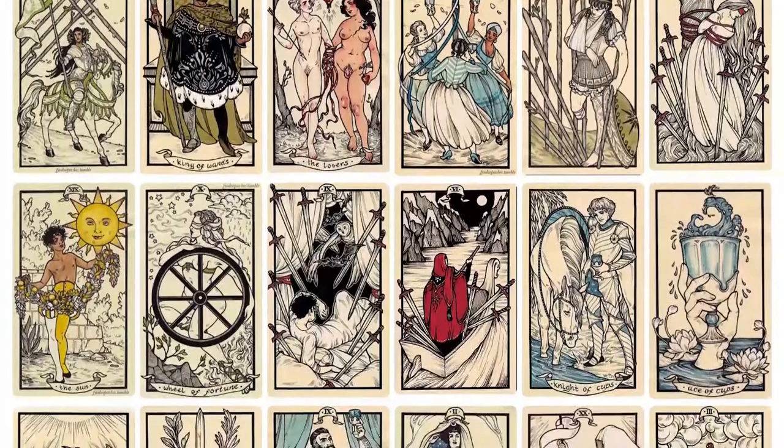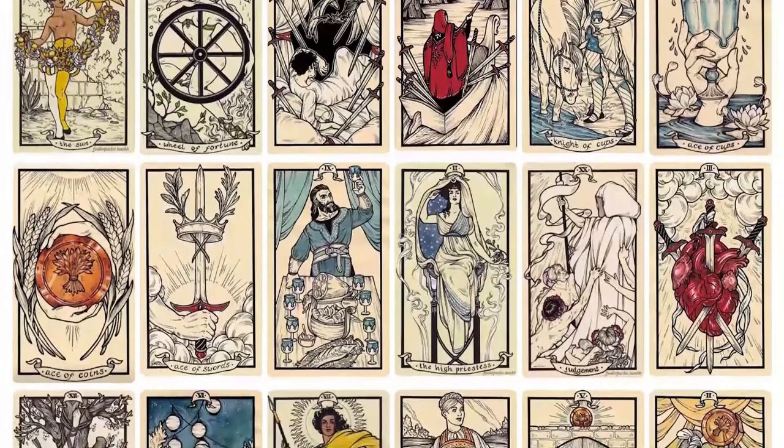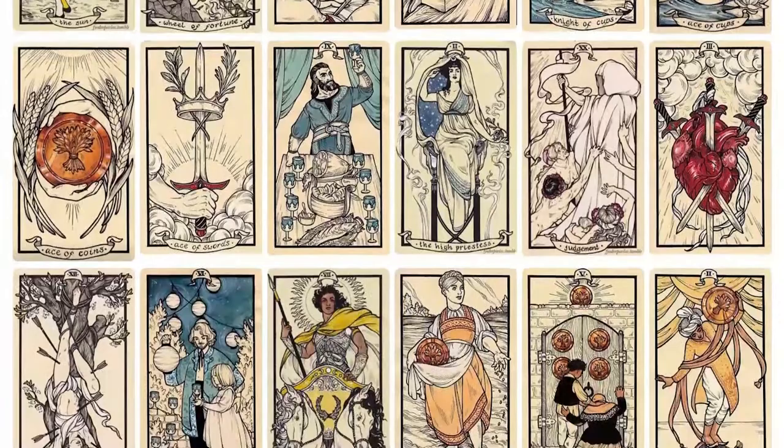The deck pays homage to Pamela Coleman Smith's seminal tarot illustrations and draws inspiration from the artist's own lived trans and queer experience and his personal interpretations of the cards. The result is a deck that is accessible, comfortingly familiar, yet welcoming and refreshing to a new generation of diverse querants.